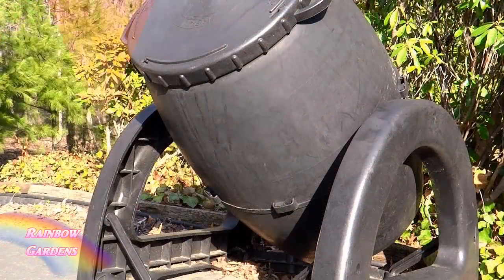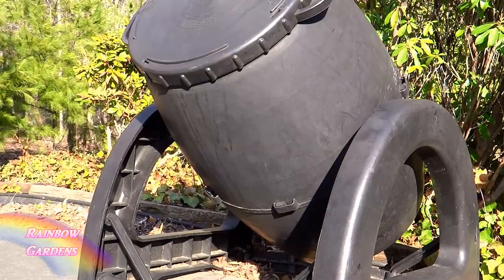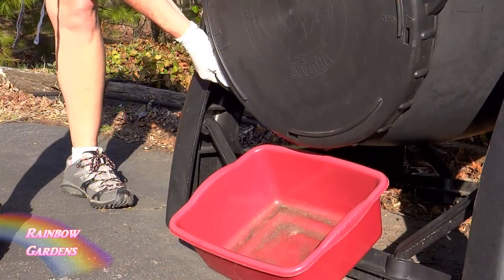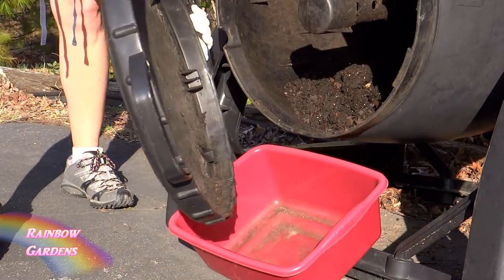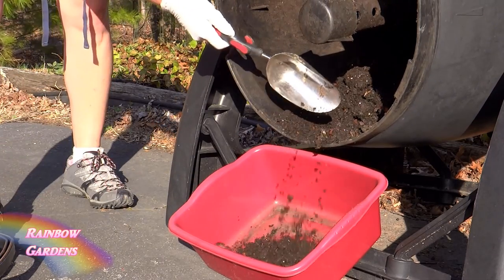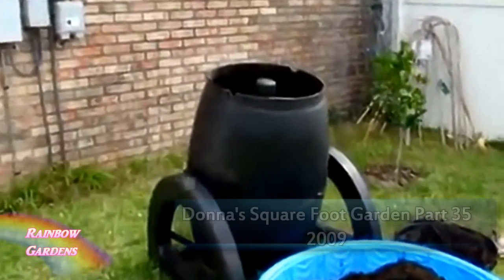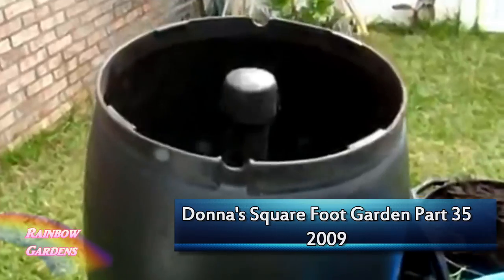The other thing I like to use is my composter. This is a compost tumbler and it breaks down all of my food scraps beautifully. I also add other things to it like brown leaves and sometimes grass clippings. I've been using this ever since about 2009, so it's several years old and I've had wonderful results with it.